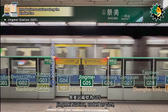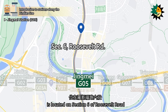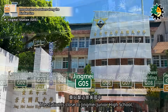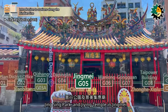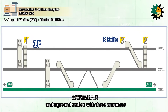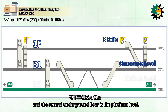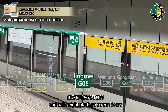Jingmei Station, coded as G05, is located on Section 6 of Roosevelt Road. It was opened in November 1999. The station is close to Jingmei Junior High School, Jingxing Park, and Jieying Temple in Jingmei. Jingmei Station is a two-level underground station with three entrances. The first underground floor is the concourse, and the second underground floor is the platform level, featuring an island platform and half-height platform screen doors.